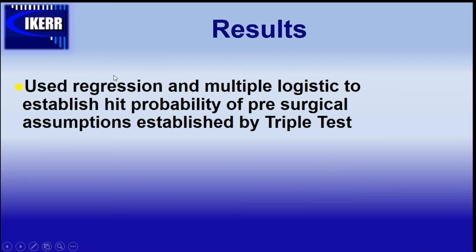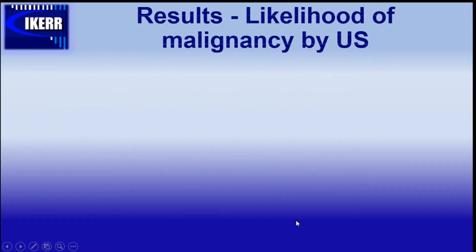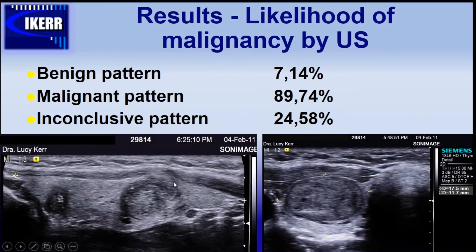We used logistic regression to establish the probability of pre-surgical assumptions by the triple test, with a 5% significance level. The likelihood of malignancy by ultrasound in the benign pattern is 7.14%, in the malignant pattern 89.74% — very good for just one method — and the inconclusive pattern has almost 25% malignancy likelihood.